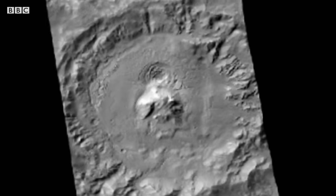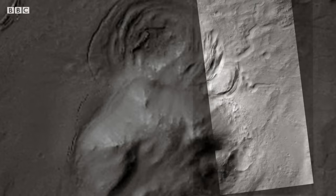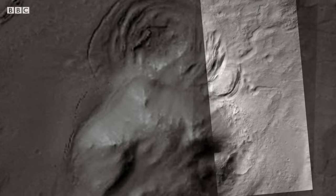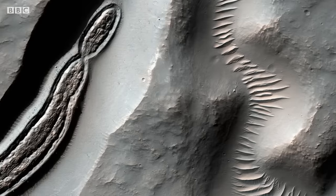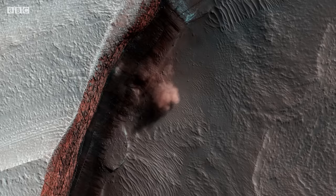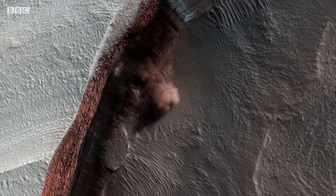The second camera is the context camera. It provides high resolution, and it's covered about 99% of the surface. MRO has made more than 60,000 orbits, its high resolution cameras revealing Mars in unprecedented detail.